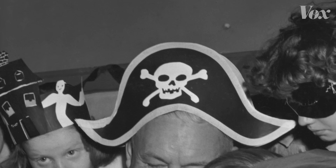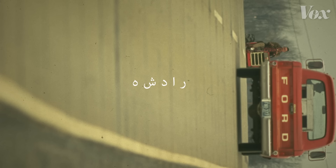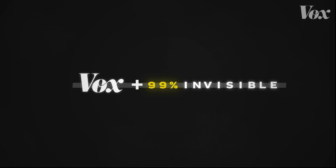We are surrounded by icons that warn us what to stay away from, what not to do, what to be afraid of. But how do you design a symbol in a way that will last across generations and languages? It turns out that is an incredibly hard thing to do.